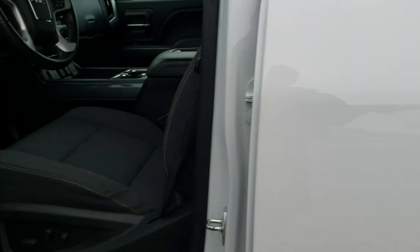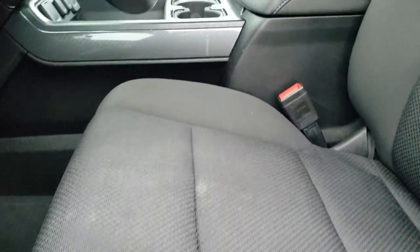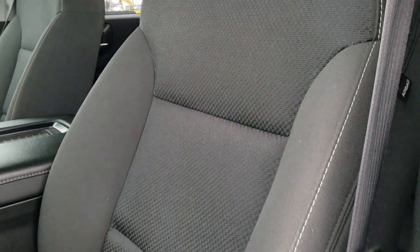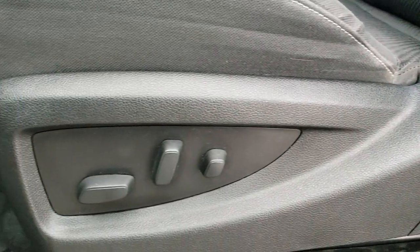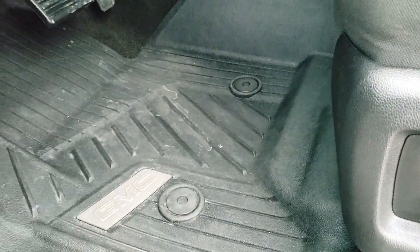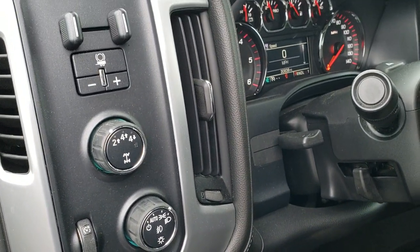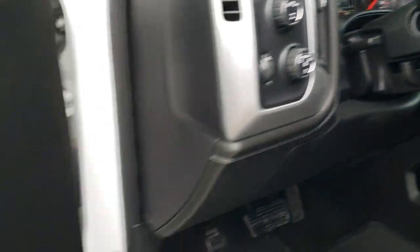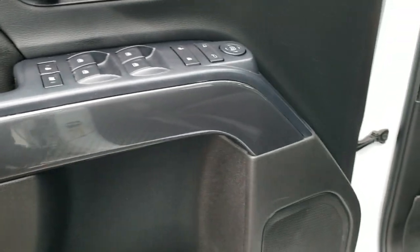Inside, the SLE package gives you the black cloth interior. Both of these seats are heated. Power driver's seat — no rips, no tears on that. Factory all-weather floor mats throughout. Auto headlamps, turn-dial four-wheel drive, factory brake control. You get telescopic and tilt on the steering wheel, power windows, power locks, power mirrors, and the nice carbon fiber door trim.